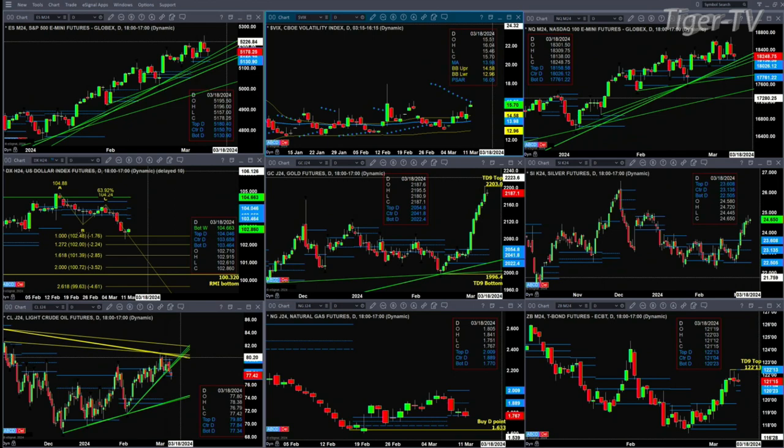The NQ does not have a topping pattern. Price pulled back, testing two levels of support — a rising trend line and the top of its daily profile. For the NQ, if any move to the downside does not find support at 18,026 and closes below that, it suggests we could be seeing a change in trend, with a likely move down to the 17,761 level.